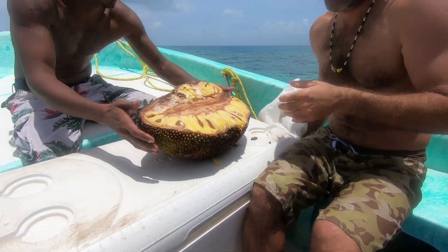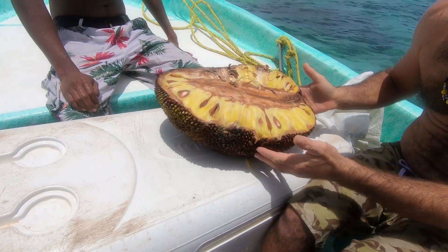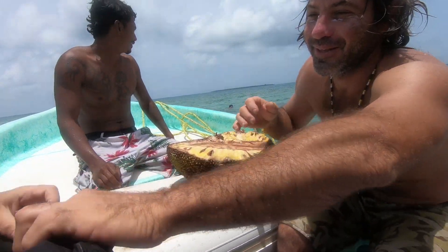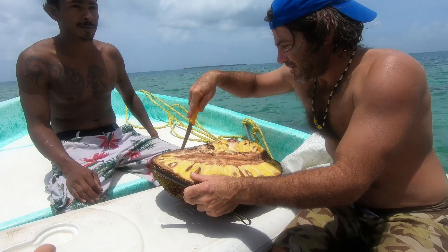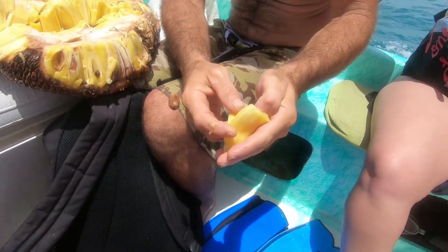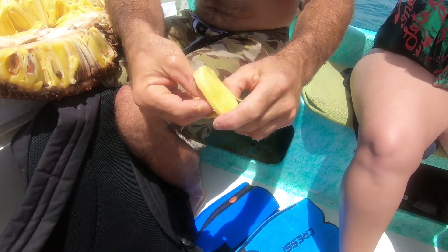Oh, that's a big one. That's a half a jackfruit? It's a half a jackfruit! See how you do it — you just pop the seed out.